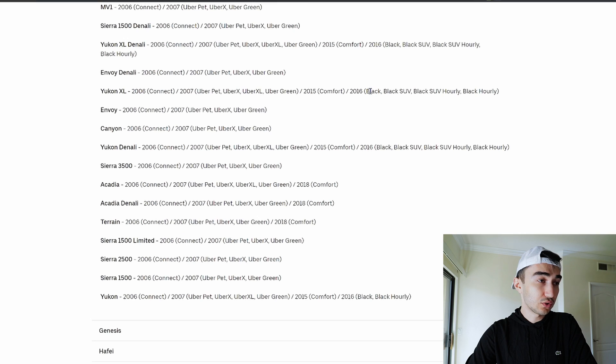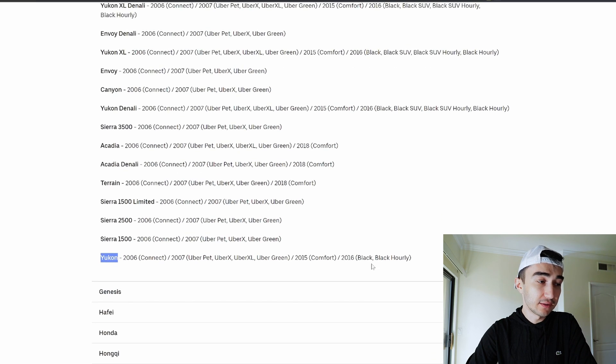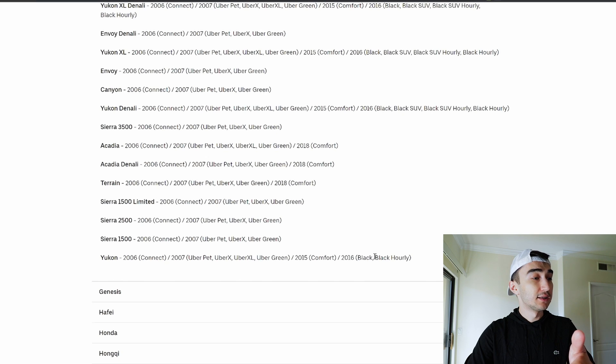Yukon XL also qualifies for all of that. Regular Yukon Denali qualifies for Black and Black SUV for everything, but Yukon itself does not qualify for SUV. So you have to keep in mind that if you are buying, for example, GMC Yukon, buy Yukon Denali or Yukon XL. In my opinion, it doesn't really worth it to buy Denali.